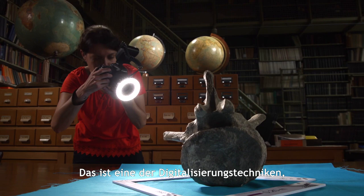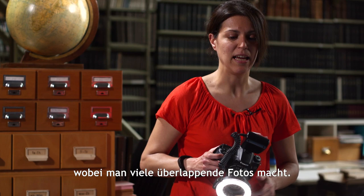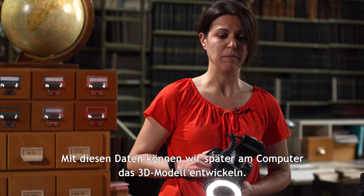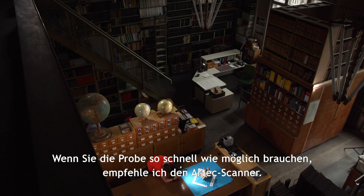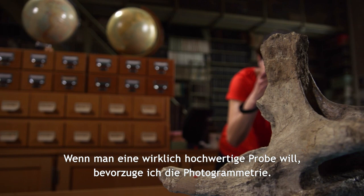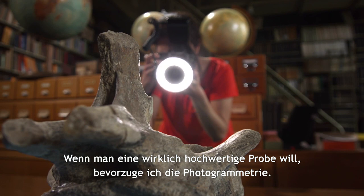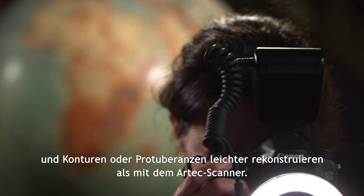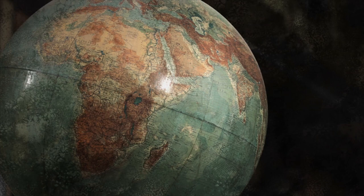I'm doing photogrammetry with this specimen. It's a digitalization technique in which you take several photos of the specimen, trying to overlap each one of them. With all of this data, we can develop a 3D model later with a post-processing workflow on the computer. If you need your specimen as fast as possible, I would recommend the Artec Scanner. But if you want a really high-quality result, I prefer photogrammetry — you can go closer to the specimen and reconstruct the rugosities or prominences more easily than with the Artec Scanner.